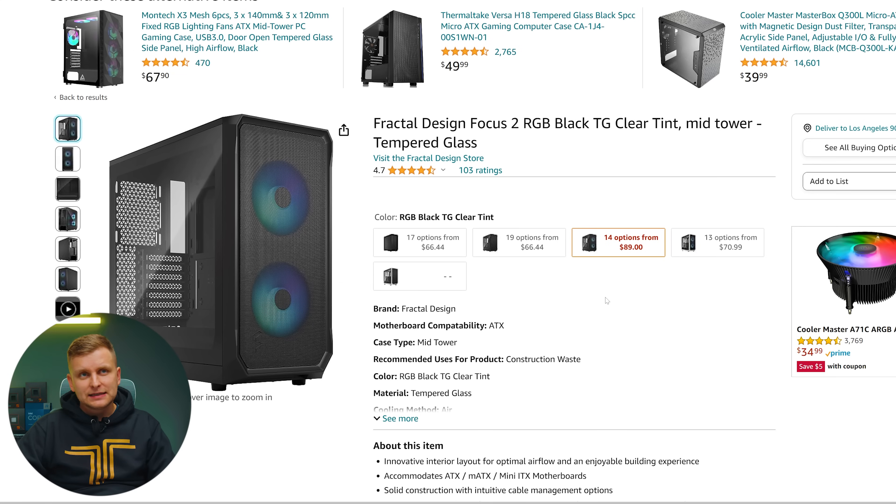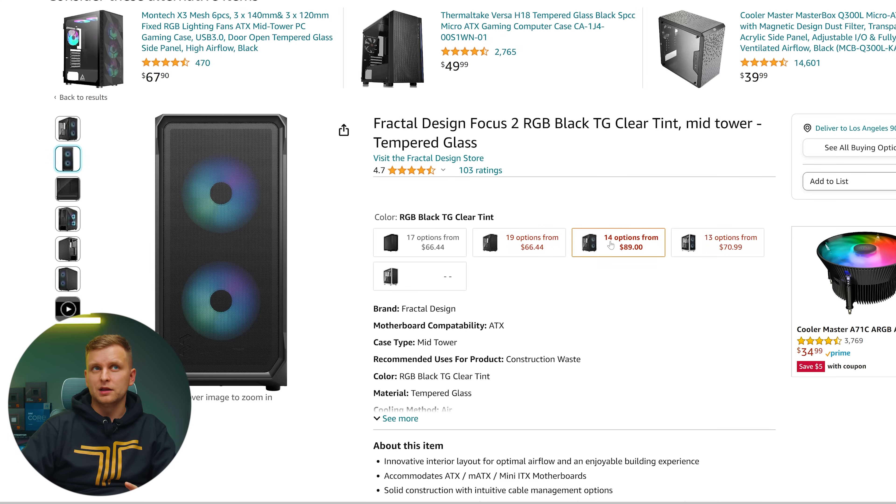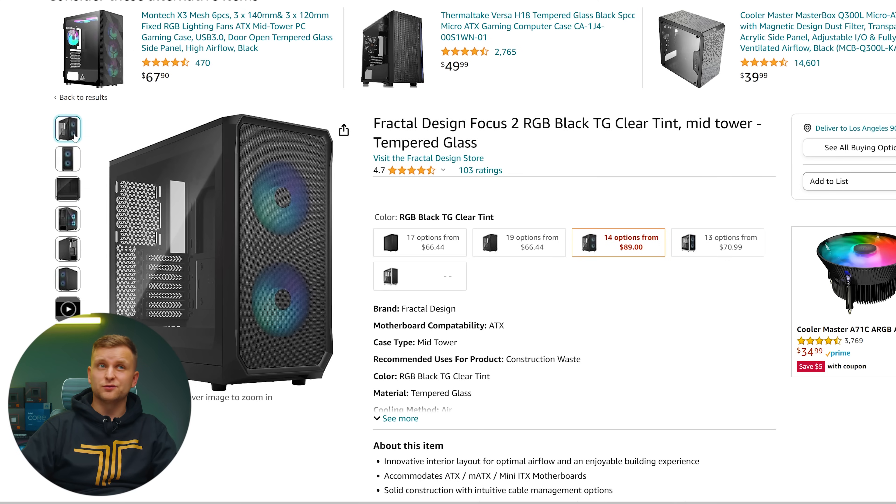For the case at this price point, we're choosing the Fractal Design Focus 2. This is a very nice minimal case with good airflow and good performance. It's nicely designed — minimal, not overly gaming. There are a few options: white and black, solid black, or with RGB fans. It's got 240mm fans included for airflow, and lots of support for future upgrades to RAM, GPU, storage, and cooler.